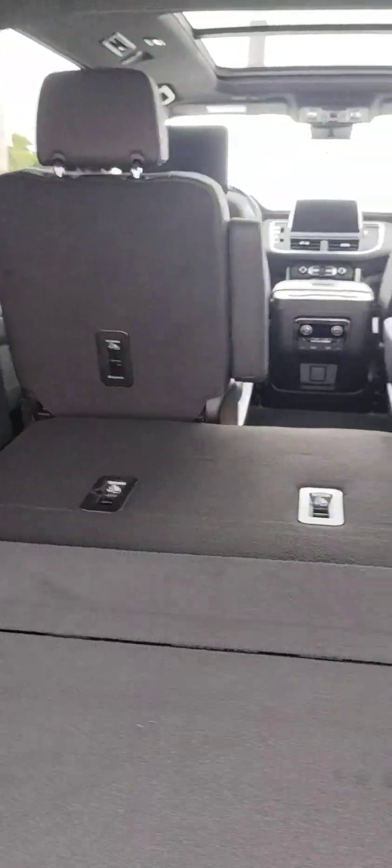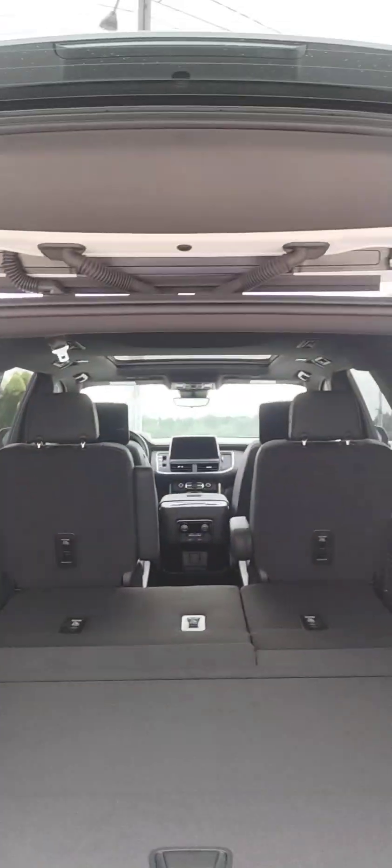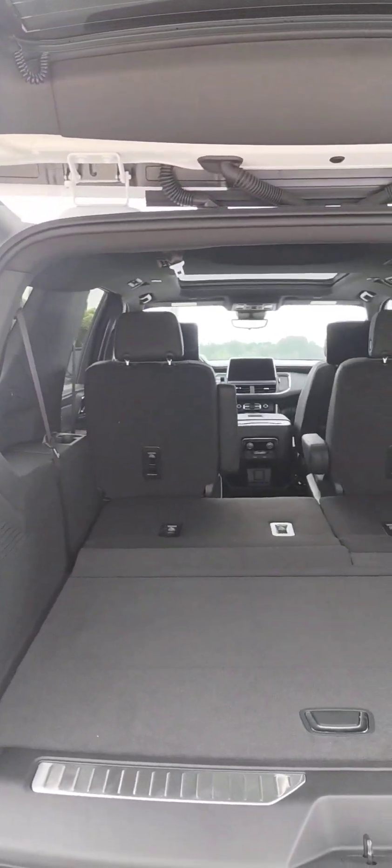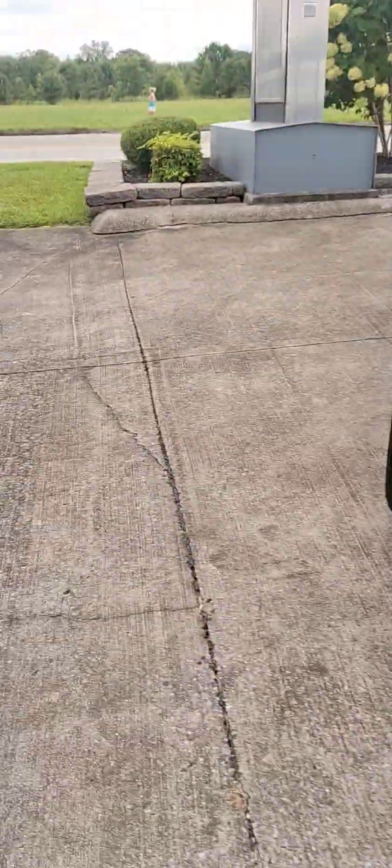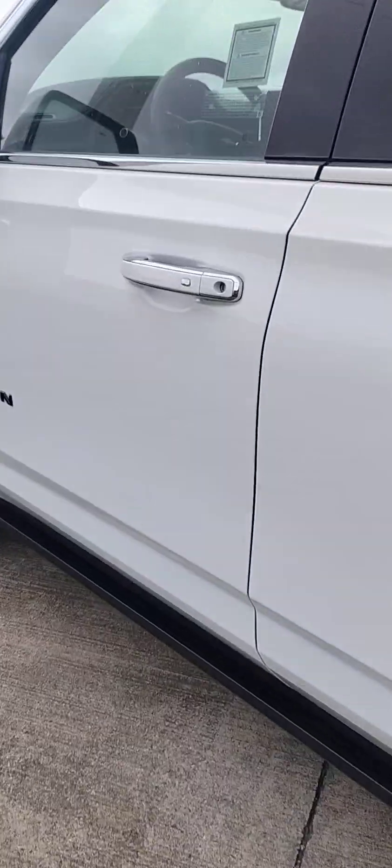There's tons of space — they've added 14 more inches to the Suburbans. The tailgate, you can adjust the height depending on your height and the height of your garage. It's got the articulating steps.